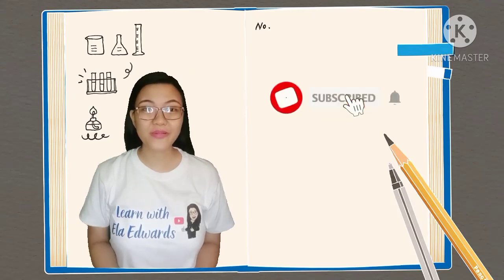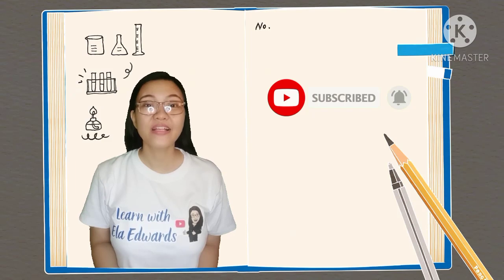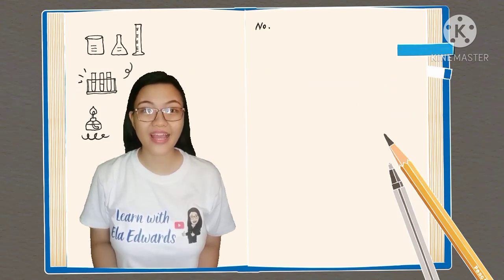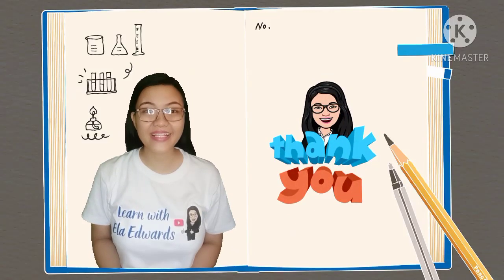Please don't forget to subscribe to my channel, Learn with Ella Edwards, and hit the notification bell so you will be notified when I upload a video like this. Thank you so much, guys and girls. I'll see you in my next video. Bye!